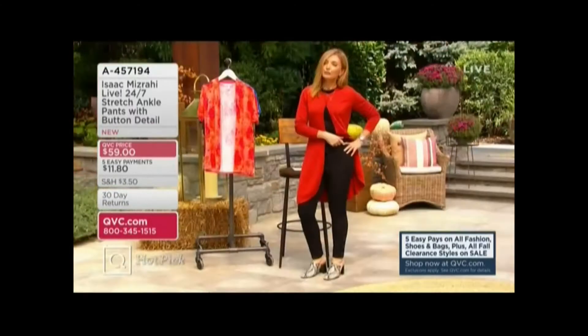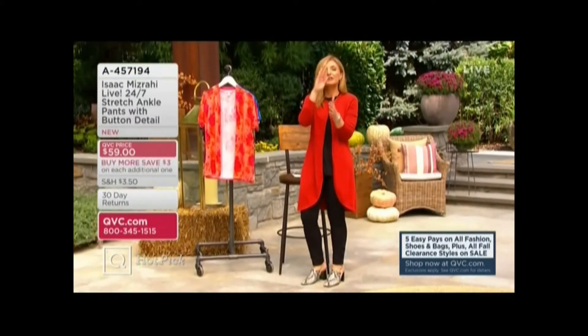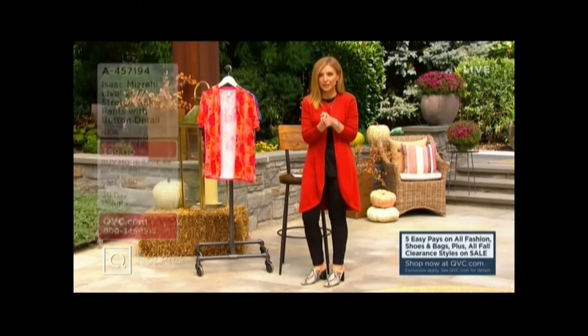We have some fall color choices and, of course, the iconic black available for you. A457194 is coming up a little bit later in the show.